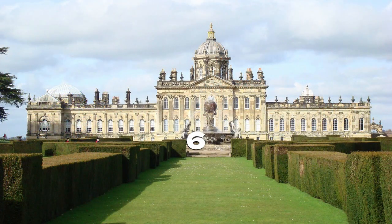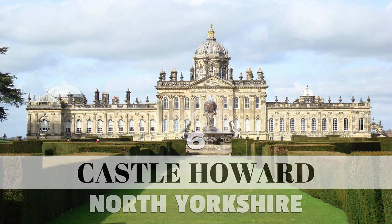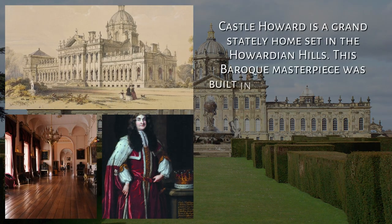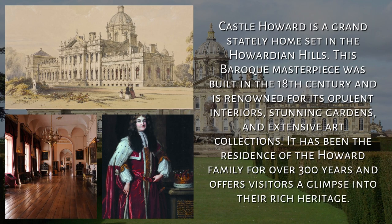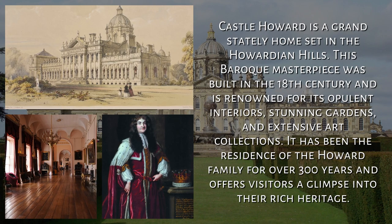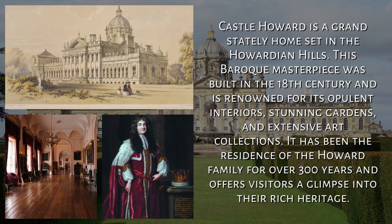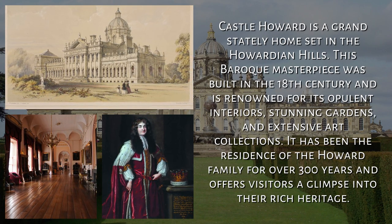6. Castle Howard, North Yorkshire. Castle Howard is a grand stately home set in the Howardian hills. This Baroque masterpiece was built in the 18th century and is renowned for its opulent interiors, stunning gardens, and extensive art collections. It has been the residence of the Howard family for over 300 years and offers visitors a glimpse into their rich heritage.